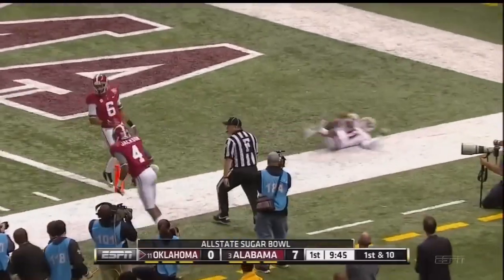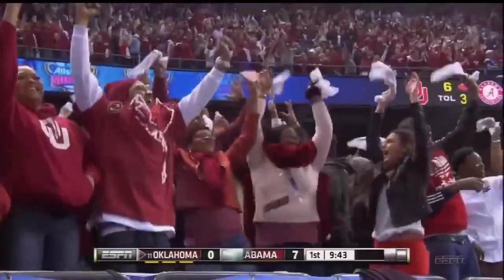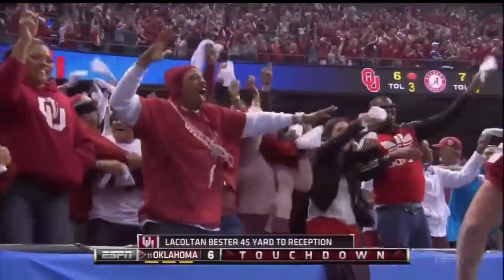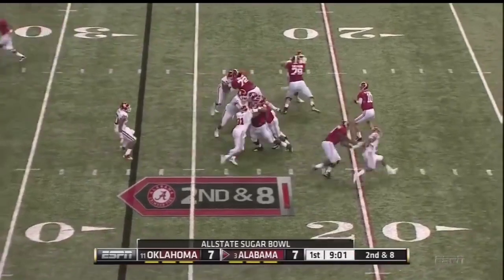Bester. Touchdown! Jordan Phillips, the nose tackle, was there.